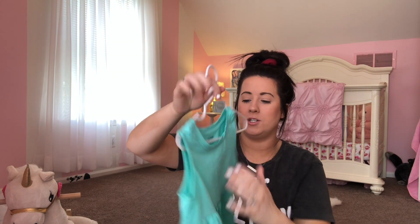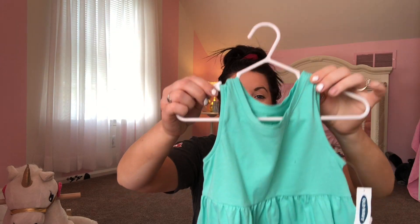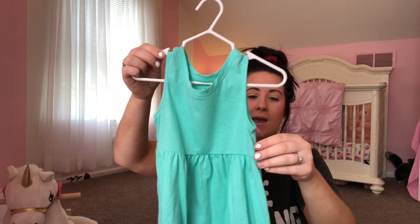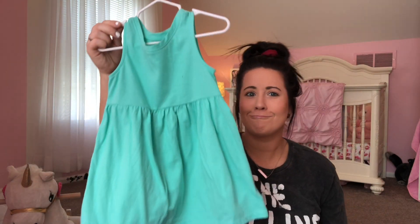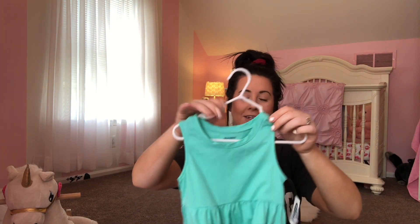This is from Old Navy as well — I just love this cut. She looks adorable in this and it was actually on sale. I got this for $1.97. Like, even if she stains this in the backyard, who cares? You can't buy play clothes for that cheap. It is just so cute — I love her little shoulders in it.